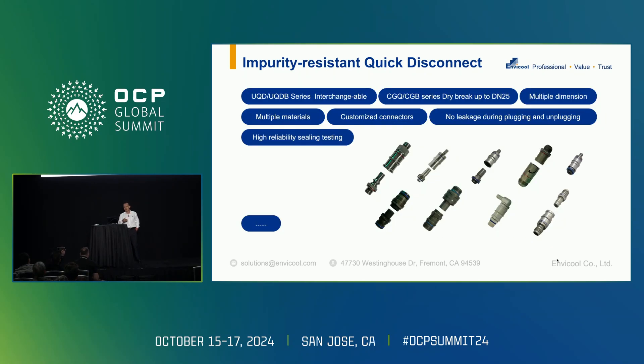Another topic is the QD quick connector, which is a key component of the secondary and even primary loop. The issue is reducing flow resistance in the loop to reduce pumping power. We came across a new idea — using UQD-04, which has equivalent CV to UQD-06, meaning we can have a more compact design with a different connector.